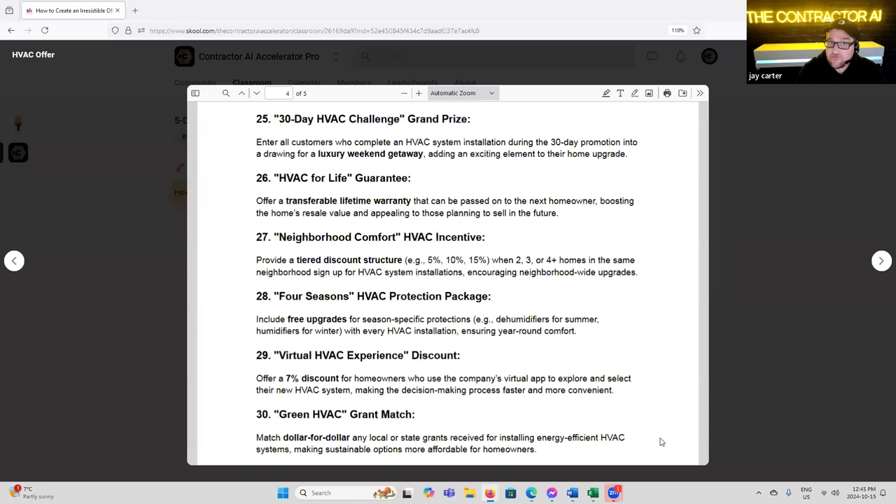'Age Fact for Life Guarantee' — offer a transferable lifetime warranty that can be passed on to the next homeowner, boosting the home's resale value and appealing to those planning to sell in the future. This is just another clever way to continue to offer your recurring services and maintenance packages to the new homeowner. We do that with roofs — we have a transferable warranty. If you're focusing on the maintenance and recurring lifetime value of a customer, it's a really clever way to position it from the beginning. You want to be servicing that unit to replacement.